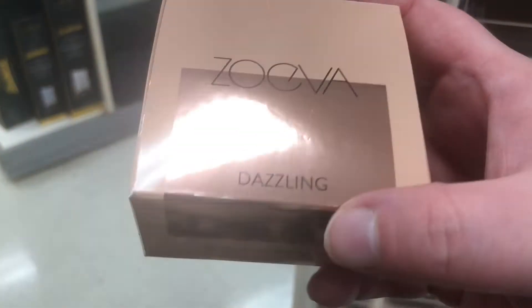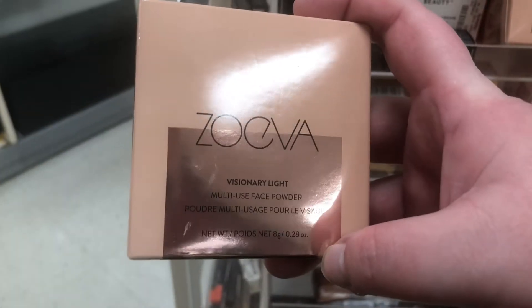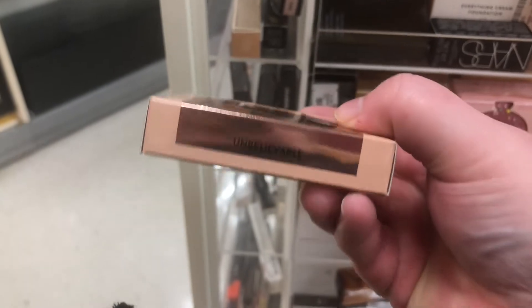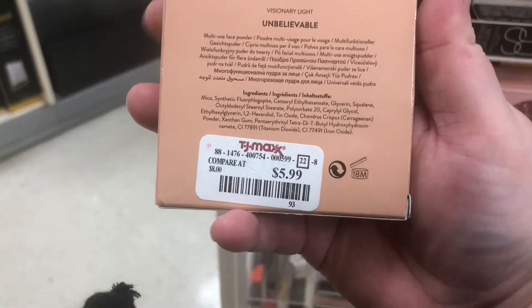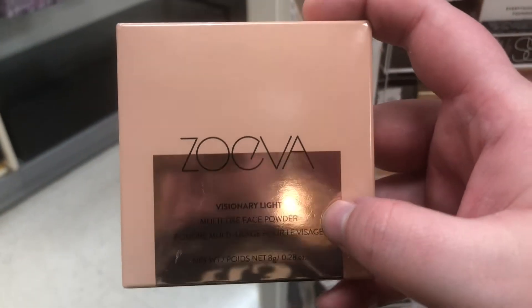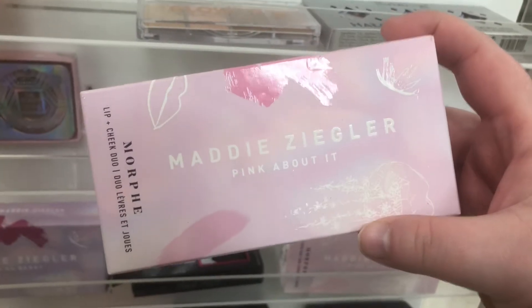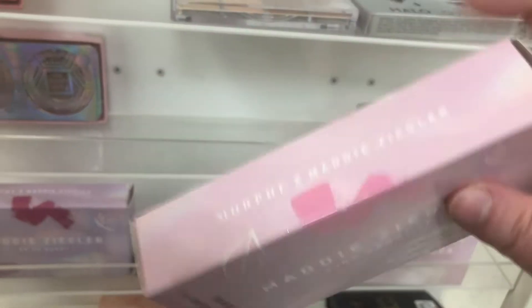The Zoeva Authentic Skin Finishing Powder is also available in the shade 'Dazzling.' There's also a Zoeva Visionary Light multi-use face powder — looks like a pressed powder — for $6.99. I've never tried anything from Zoeva so I'm not sure how their products are, but I'm curious about them.